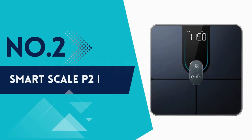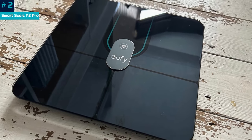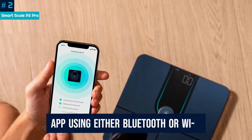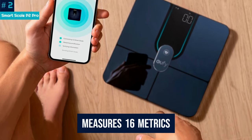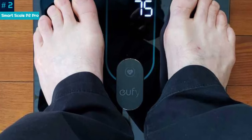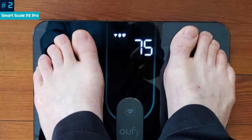Number 2: Eufy Smart Scale P2 Pro. The P2 Pro is a mid-range option from Eufy, but it packs in a lot for its price. The scale itself is sleek and attractive, and can sync to the app using either Bluetooth or Wi-Fi. It's quick to set up and easy to use. It measures 16 metrics, although only weight, body fat percentage, and heart rate will be shown on the scale's white LED display. The rest of the measurements are only available via the app.